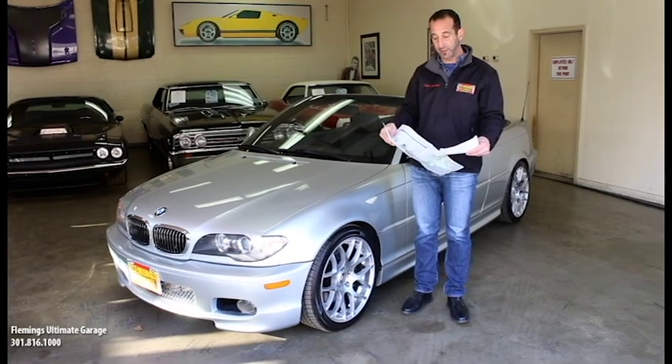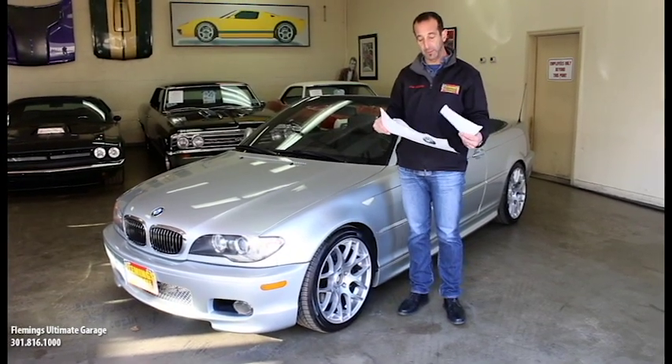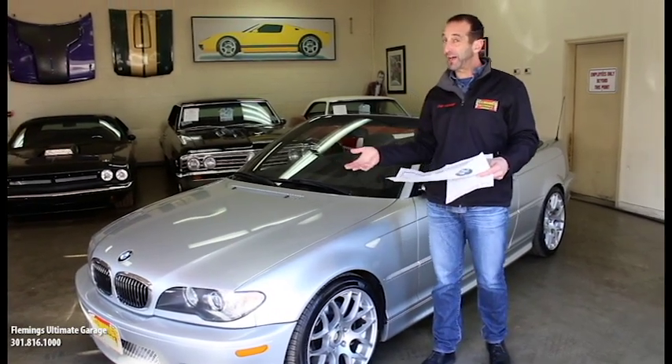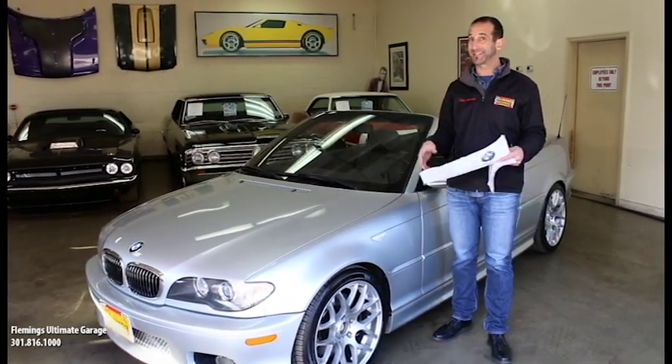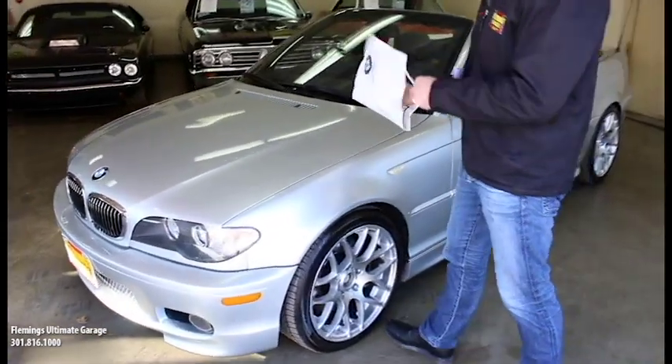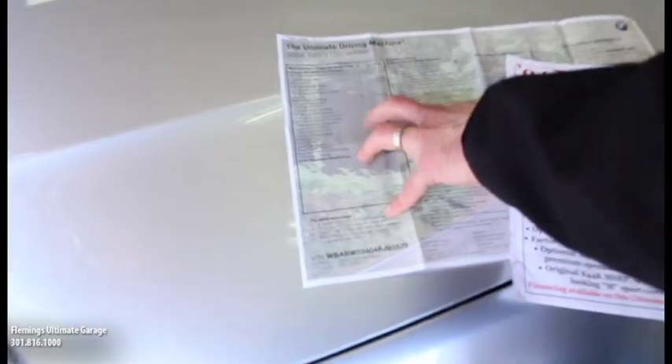We also have the original window sticker here, which I'll have Colin come on up and show you guys. Originally this car was $50,420 in 2004 — we're shooting this video in 2016. This was a really expensive car back then. Just the M Sport package alone was $3,600.